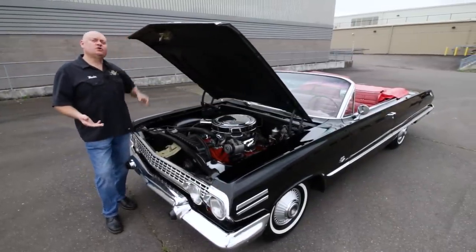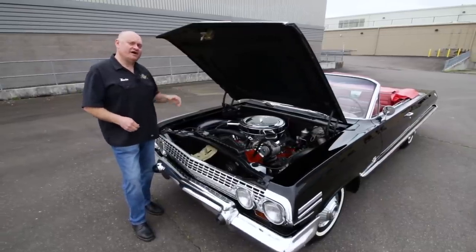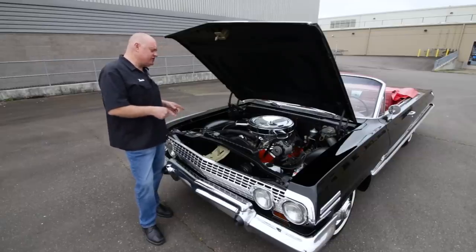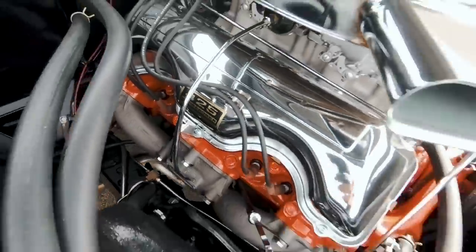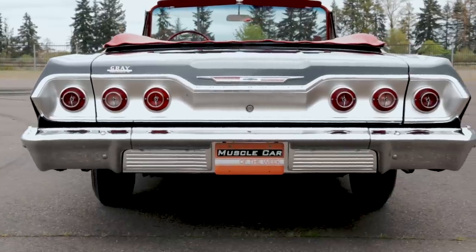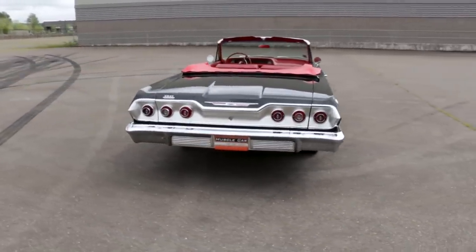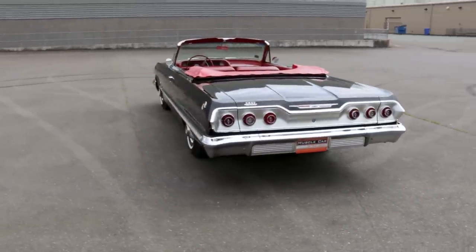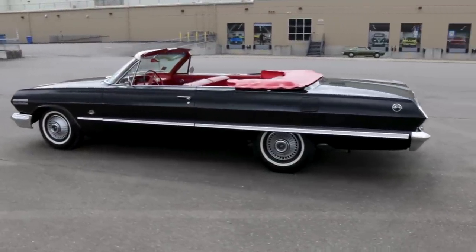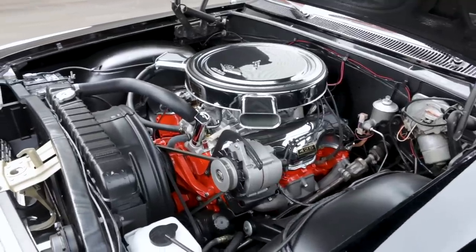It was built at the Doraville, Georgia plant and fitted with the high-compression dual-quad 425-horsepower 409 V8 engine, normally reserved for the Impala SS or Super Sport. Although this car is super and sporty, it's actually not an SS. In 1963, the Super Sport package could be added to any Impala — it was mostly an appearance package with special badging, trim, wheel covers, and bucket seats. The opposite was also true: you could get the highest-output 409 in a non-SS car, like the one we have here.